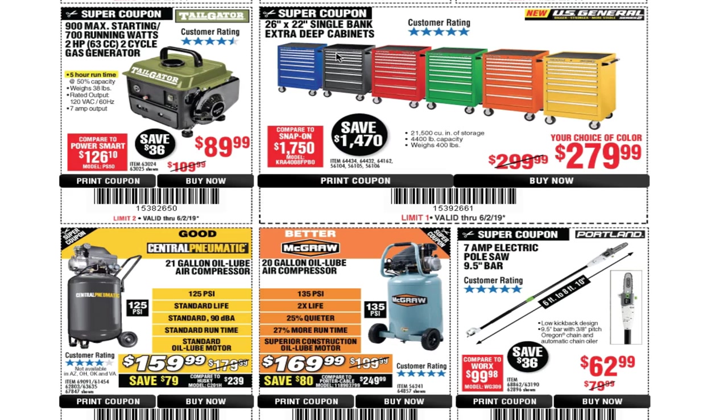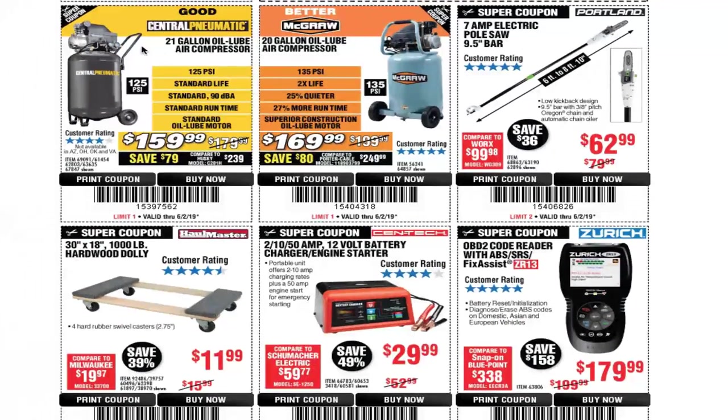You've got 26 by 22 single-bank extra-deep cabinets for $279.99. You've got the Central Pneumatic 21-gallon oil-lube air compressor for $159.99 — it's usually $149.99; I haven't seen it at $149 recently, but that was the lower price we'd seen. You've also got a 20-gallon oil-lube air compressor from McGraw for $169.99, which is like the upgraded version with some improvements.